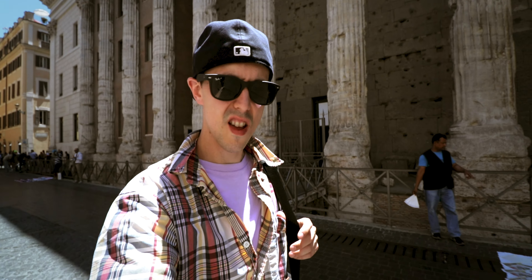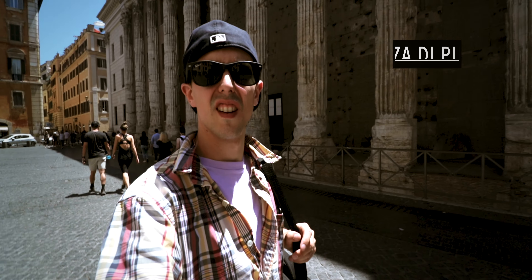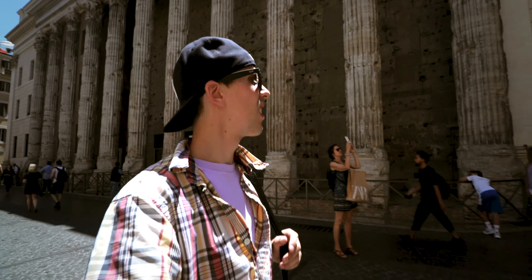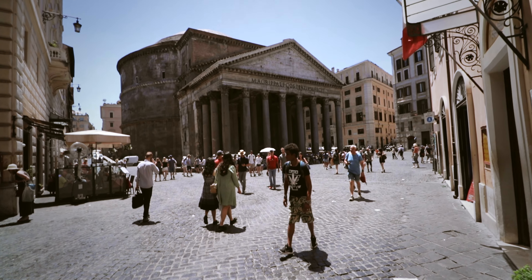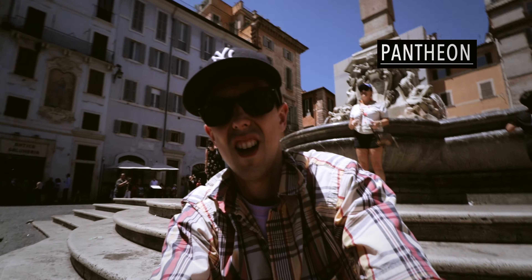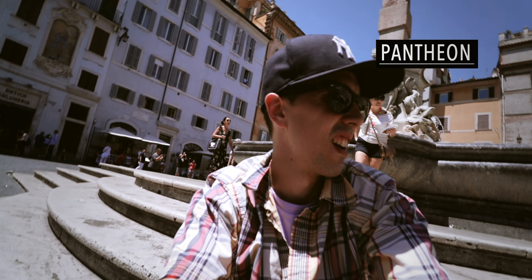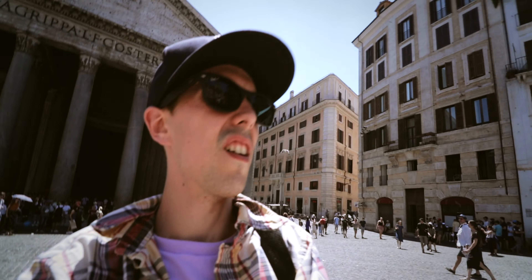I'm on my way to the Pantheon. It's the Piazza di Theater. Pretty old. I'm at the Pantheon. It's beautiful. There's a little fountain here too.